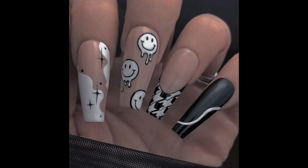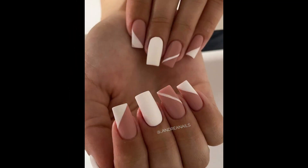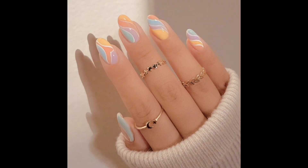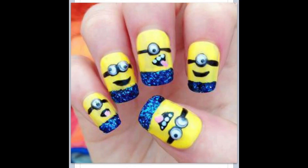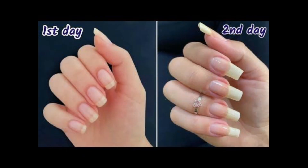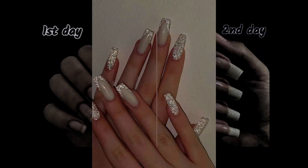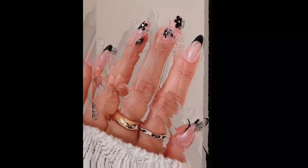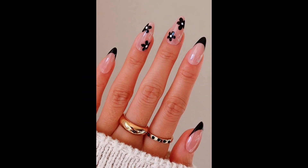Finish your manicure with a top coat to seal in the color, add shine and protect your nails from chipping. A quick-dry top coat can help speed up the drying process. Use a small brush dipped in nail polish remover to clean up any mistakes or excess polish around the edges of your nails for a polished finish. Maintain your manicure by moisturizing your hands and nails regularly and applying a fresh top coat every few days to prolong the wear of your polish.